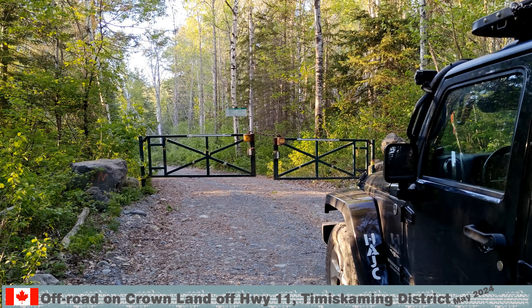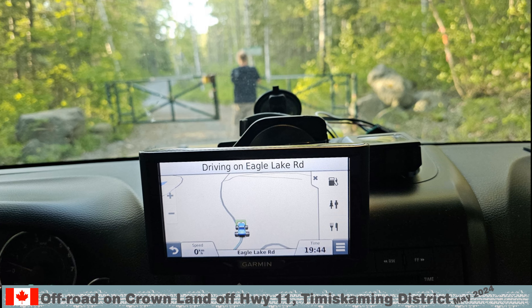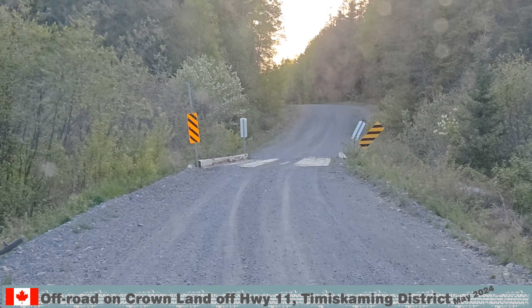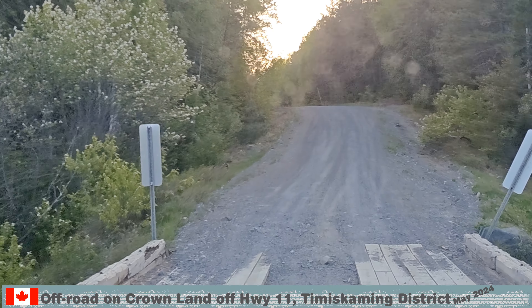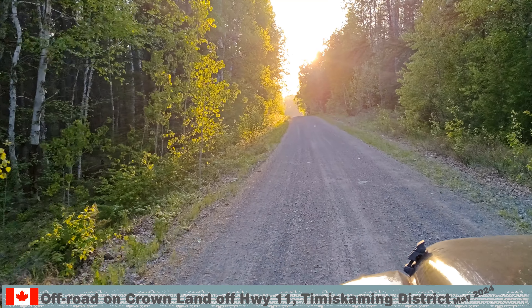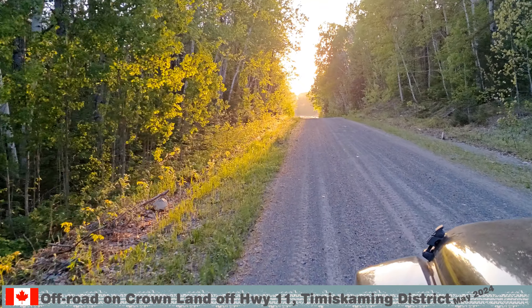We came to the closed gate at Eagle Lake Road. We knew that there must be a pond with a lodge — that's what the beaver houses are called. After returning to Red Squirrel Road, we found the pond.